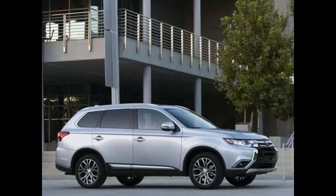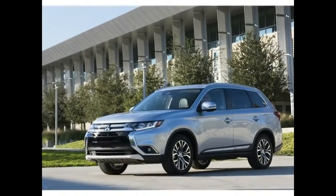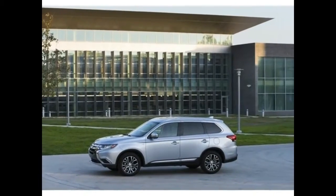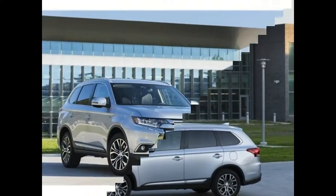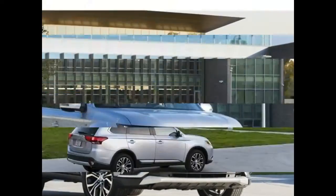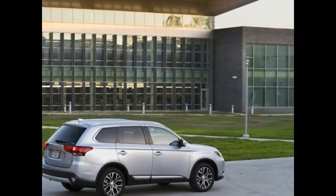The Outlander GT version has a 3.0-liter V6 that develops 224 horsepower and 215 pound-feet of torque. All-wheel drive is the sole setup, paired with a six-speed automatic transmission. Fuel economy is 20 mpg city, 27 mpg highway, and 22 mpg combined.